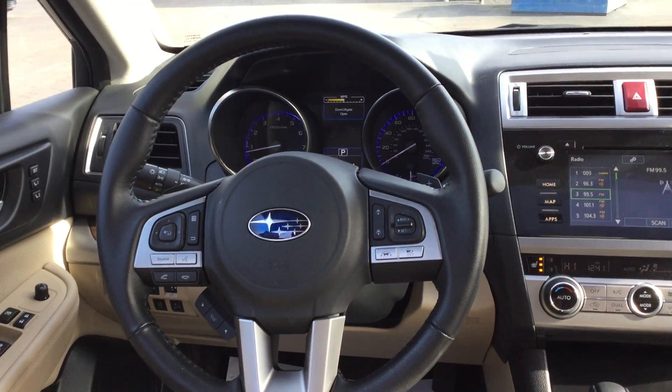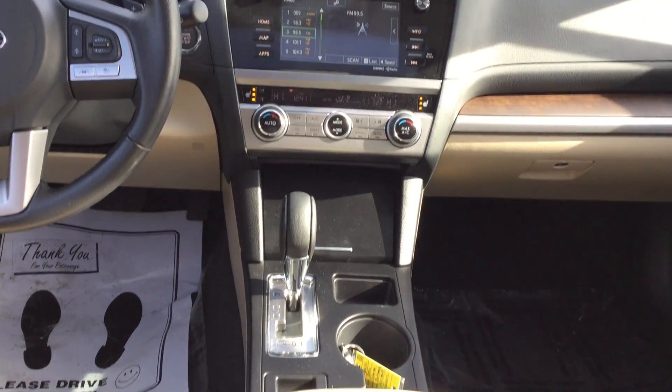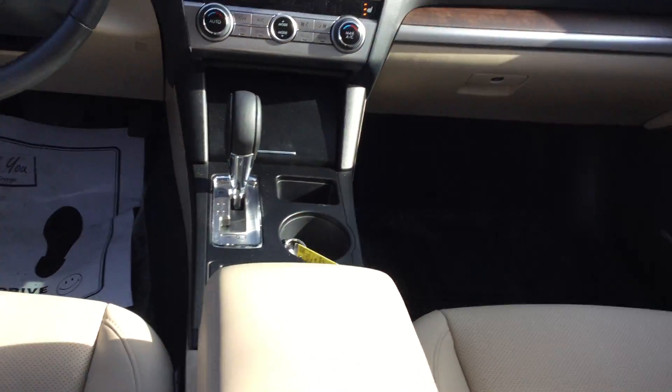You have your stereo controls for Bluetooth and cruise control, your radio controls, and then we're going to go to the driver's side and show you some more.